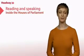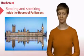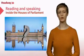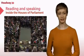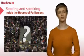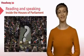In reading and speaking, you'll read some very interesting facts about the British Parliament. How many rooms does it have? Who is the speaker and what is under his chair? Read and find out.